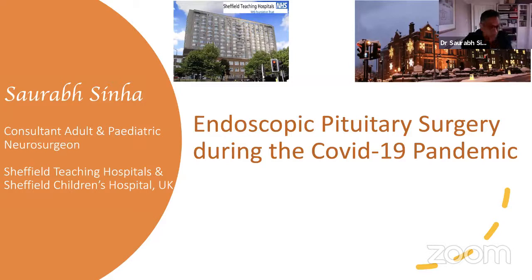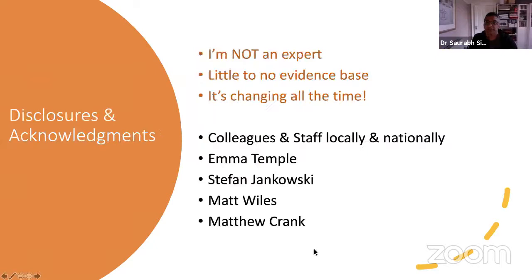Thank you very much, Manas. I hope you can all hear me. Thank you to all those attending — I am very honoured to have been asked to talk, especially as Kishore has already said, because we have very little experience of this. I kind of feel like I'm making this up as I go along. Disclosures: I'm not an expert, absolutely no doubts about that. There is very little evidence base for what we're doing, and everything we're doing is changing pretty much on a daily basis. The talk has been brought together by personal experience and by talking to colleagues and staff, both locally and nationally.